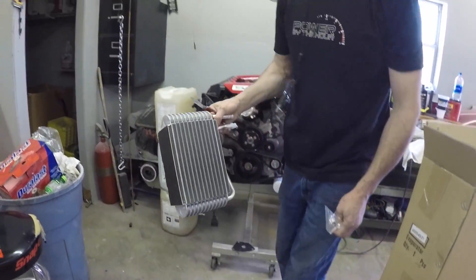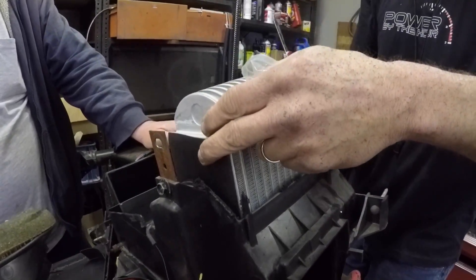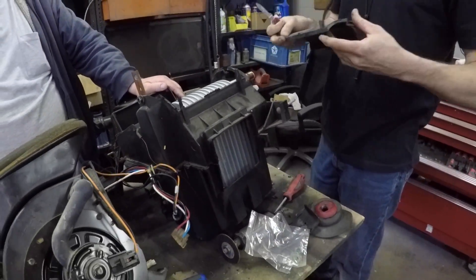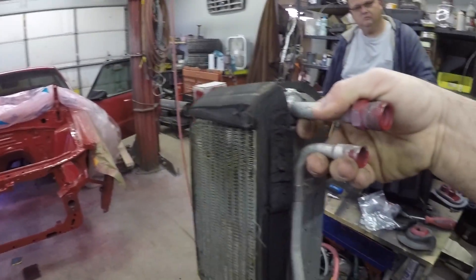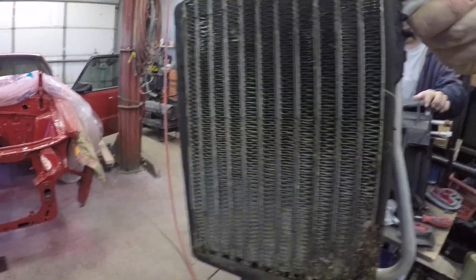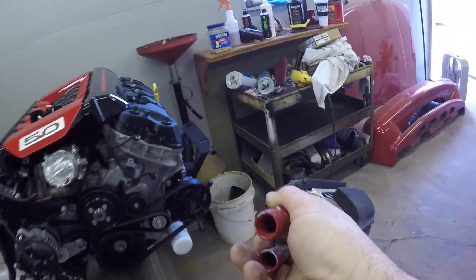There she is — brand new evaporator. Drop her back in. The old one actually was not leaking, but you might as well replace it if you're in there and it's 25-26 years old now. Everything is going to be new in there — won't have to go back in and pull the dash later. Everything's going to be fresh, ready to go, and we got rid of all that red paint that was on there.